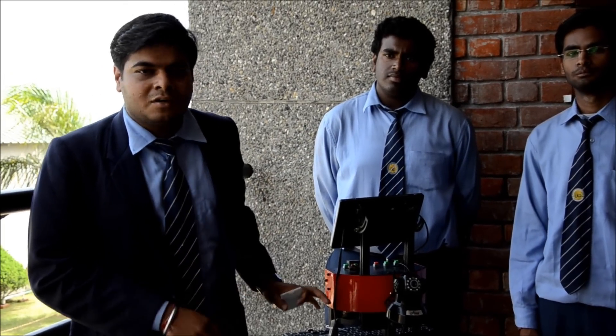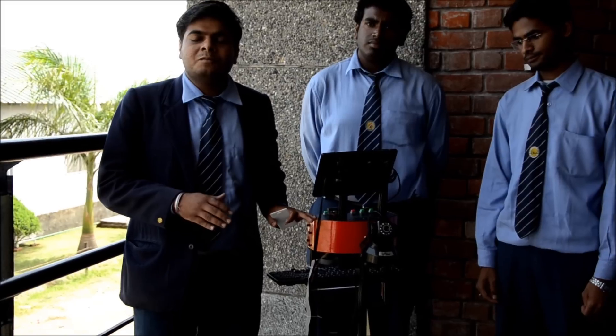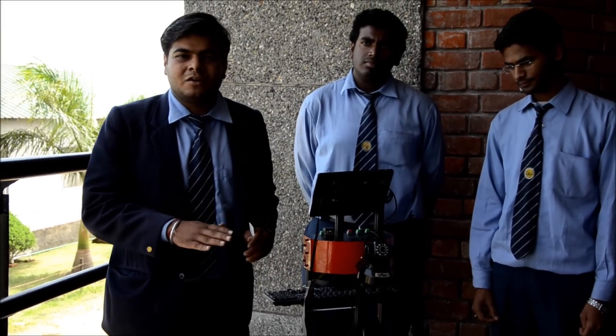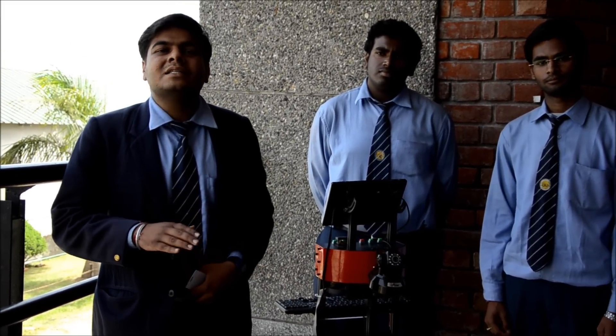This is our proposed robot, a guide robot which will represent our institution UPES at Spain.